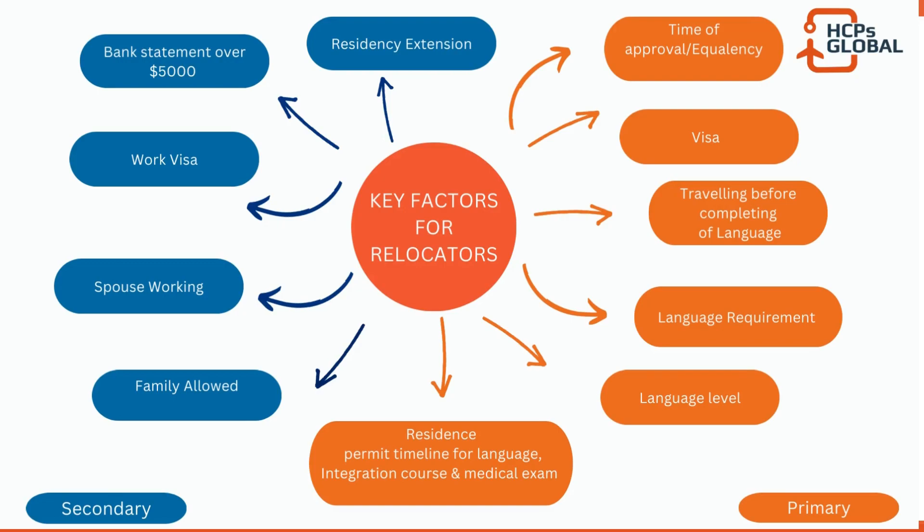I have divided these variables into two sets: primary and secondary. Primary variables — shown in orange color — are those which directly impact your choice, while secondary variables influence your decision in a lesser manner than the primary variables do.